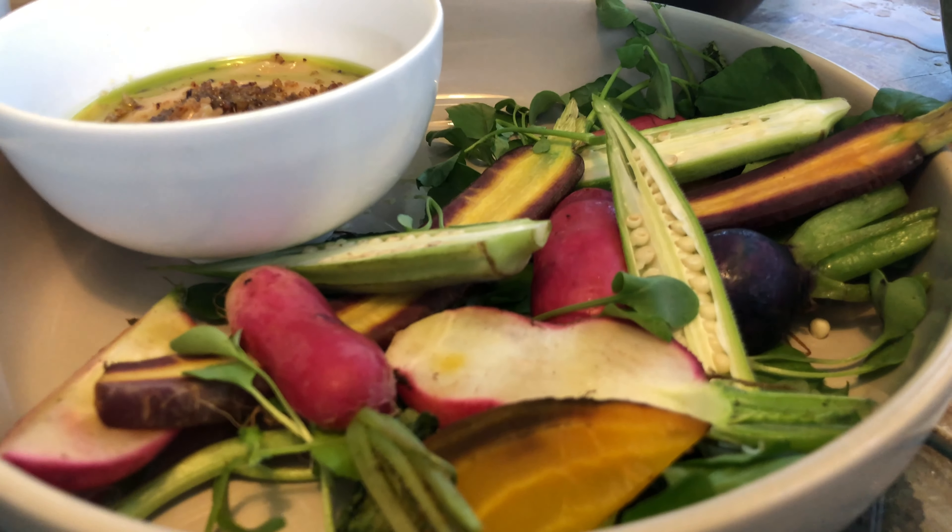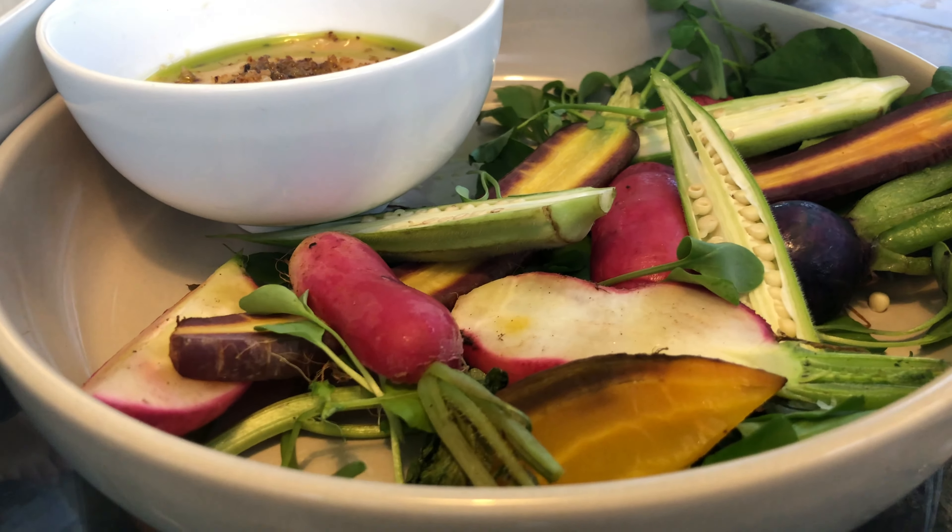We've got some breakfast radishes, some okra and some carrots served with a miso tahini dipping sauce.